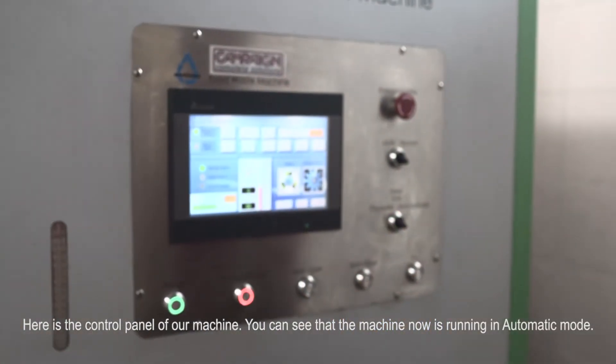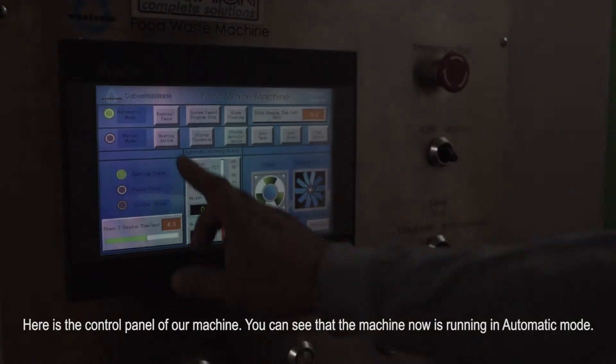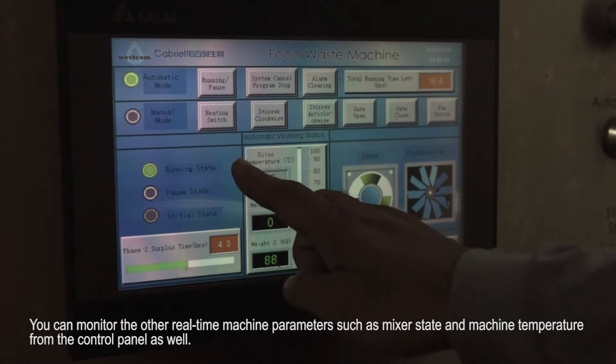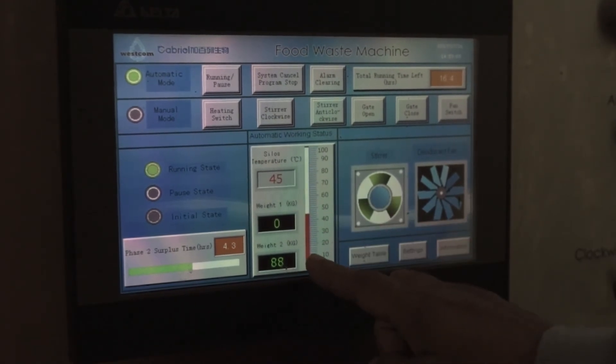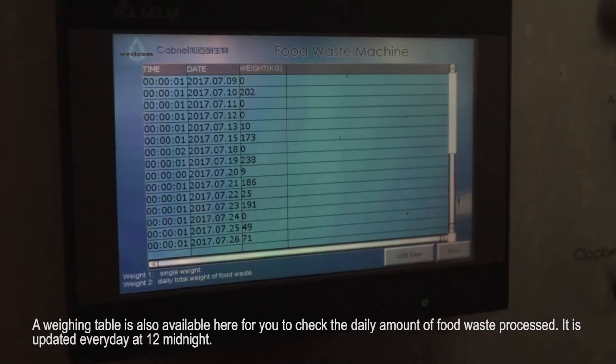Here is the control panel of our machine. You can see that the machine is now running in automatic mode. You can monitor other real-time machine parameters such as mixer state and machine temperature from the control panel as well. A weighing table is also available here for you to check the daily amount of food waste processed. It is updated every day at 12 midnight.